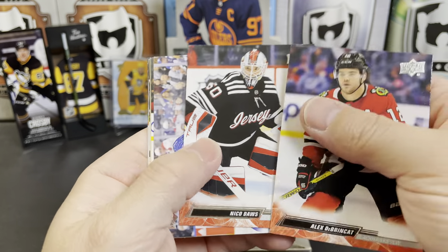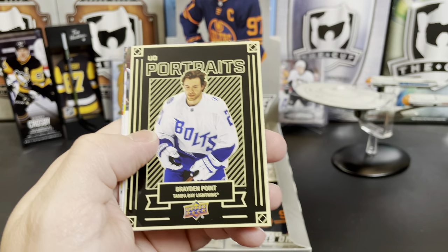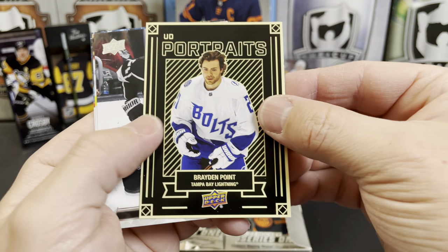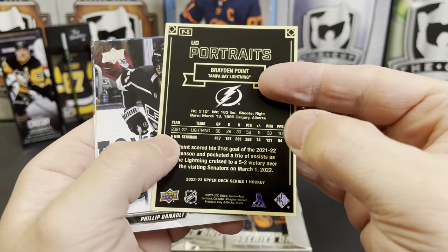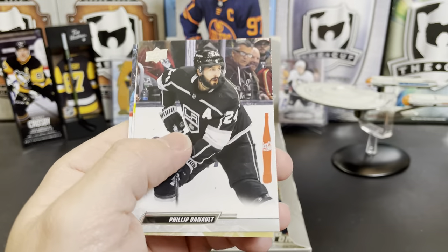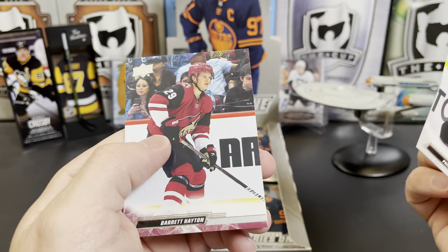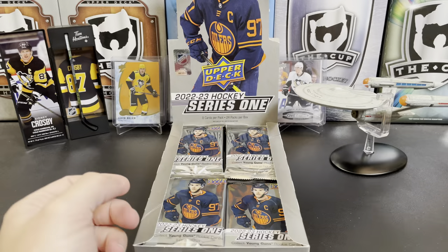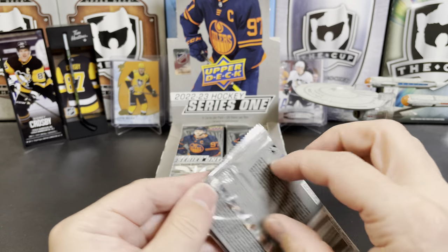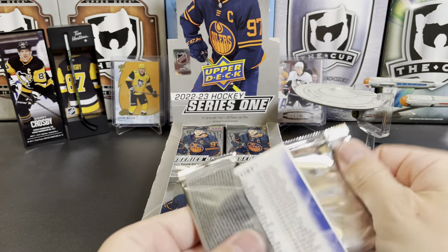Alex DeBrincat, Nico Dowd, Morgan Rielly, Cam Fowler, and our first Portrait is Brayden Point wearing his Bolts jersey. I love the reverse retros they pulled out this year — Philip Danault, William Carrier, Barrett Hayton. The backs of those jerseys and the font for the numbering, it's just incredible. Good job Tampa on that.